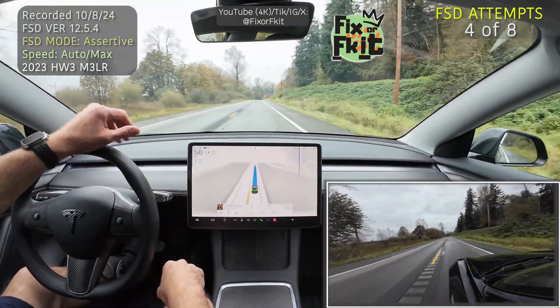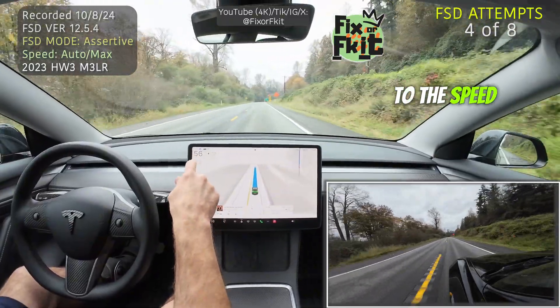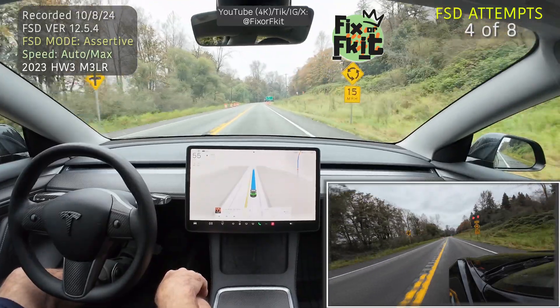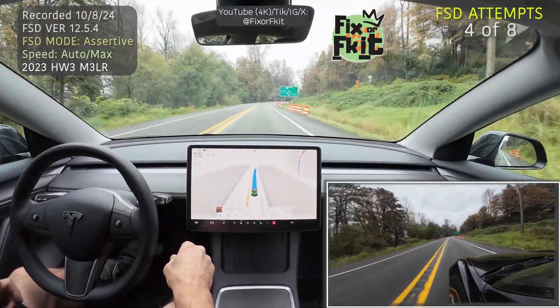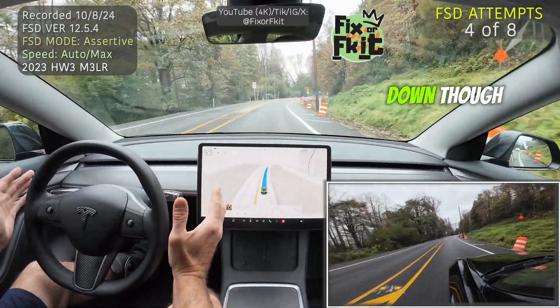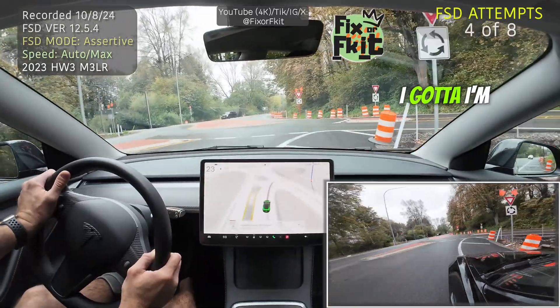Here we go — we're at 56 miles an hour, here comes the roundabout, pay attention to the speed. It's dropped down to 54, 53, 52, 51 — it's not slowing down though. I had to take over and I'm skidding to a stop. That's how fast it was going.